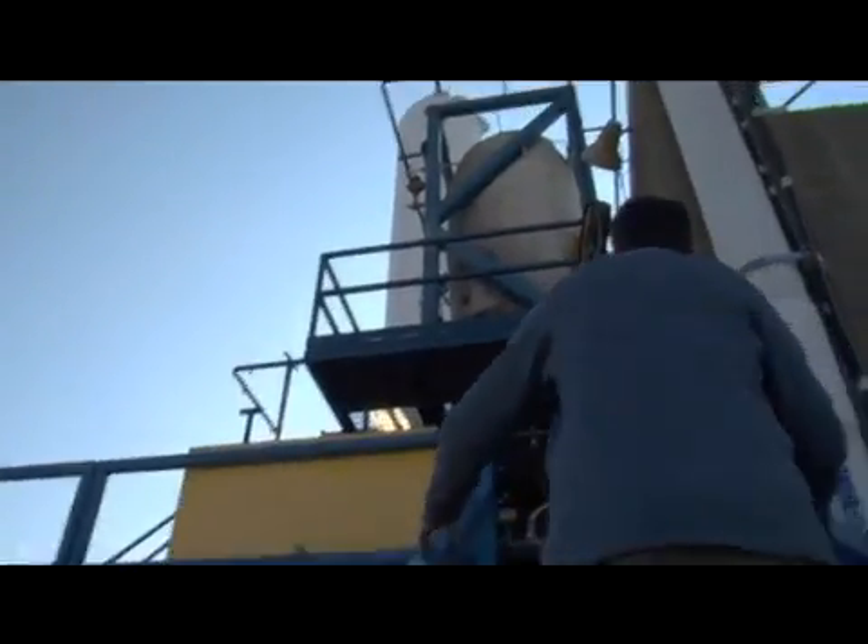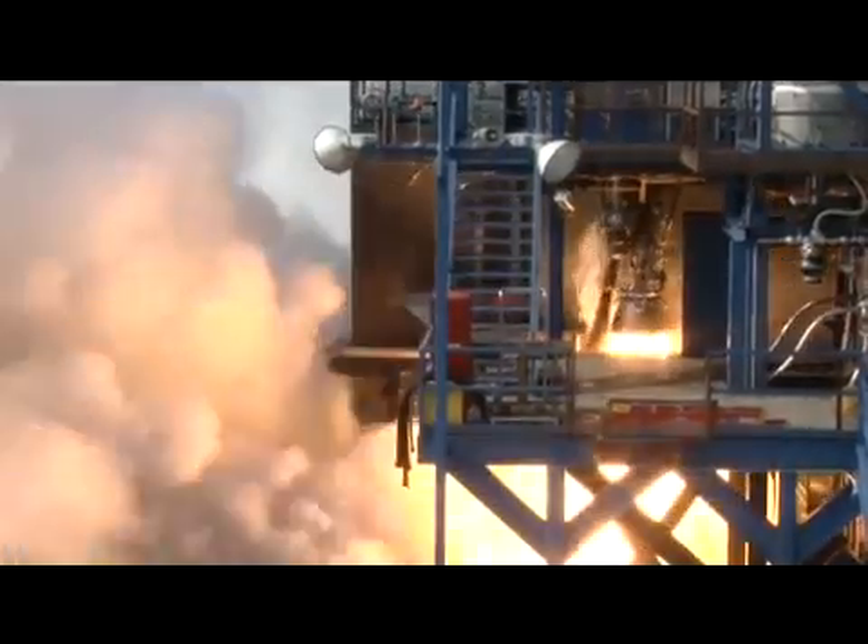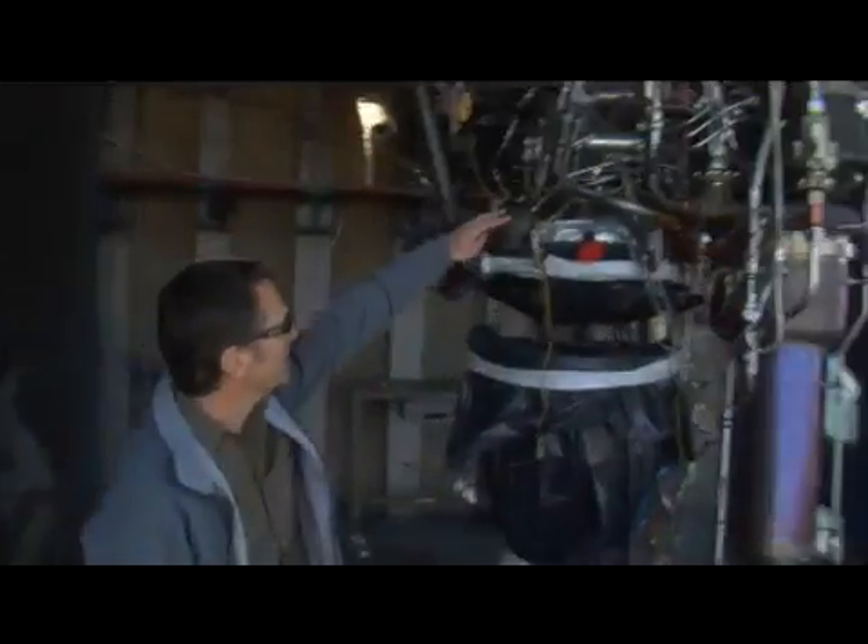This is a vertical test stand in that the engines fire straight down. This is a 95,000-pound thrust engine. Basically, this engine will burn a hole right through concrete. We have a big water-cooled flame duct that takes that exhaust and directs it out into the field.